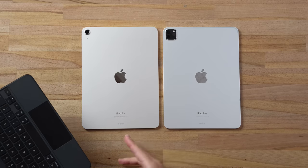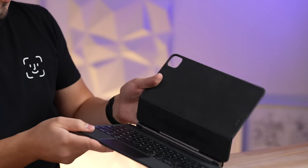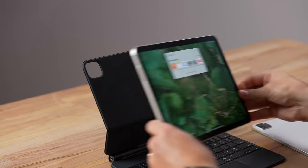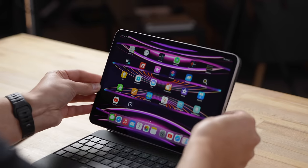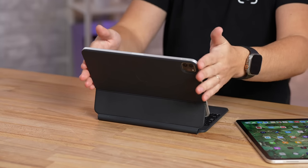In terms of keyboard case support, both have the Smart Connector on the bottom and at the same size, so they both support Apple's 11-inch Magic Keyboard case. It's nice that you can get that on the less expensive iPad Air, but the biggest downside of the Magic Keyboard is that the sides of your iPad are exposed and could get damaged if you drop it.